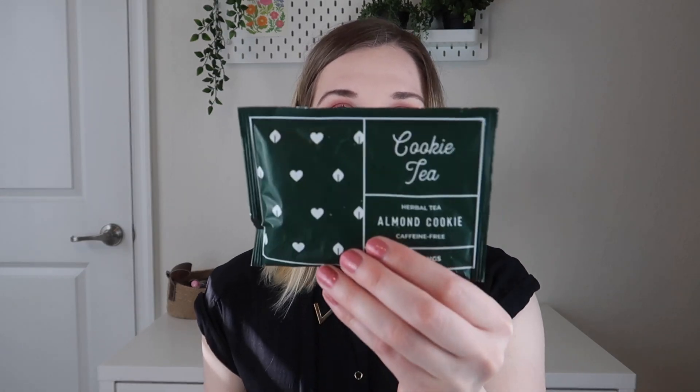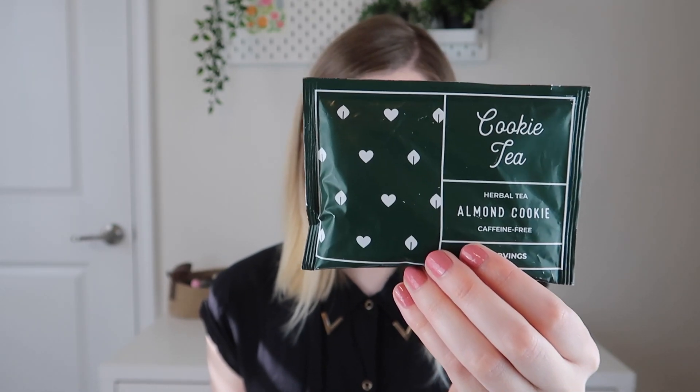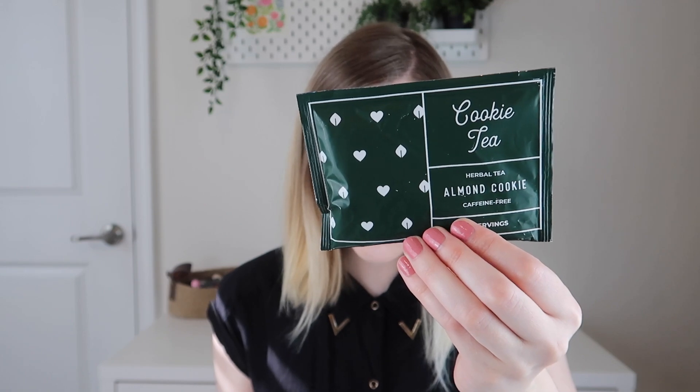The next tea is a loose-leaf tea. They always include a little bag with self-steep tea bags inside, if you don't already have a metal steeper. This one sounds really fun — it's an almond cookie tea by Cookie Tea. Two teaspoons per eight ounces of water, steep at 212 degrees Fahrenheit for 10 minutes, and it's caffeine-free. This fruit, nut, and spice blend will bring you back to your favorite childhood bakery with its delicious aroma and taste — indulge in freshly baked almond cookies without the calories. It has apple pieces, almonds, cinnamon pieces, beetroot, and flavoring. I'm really curious to see if this actually tastes like an almond cookie — it sounds really fun and I love to try different teas.